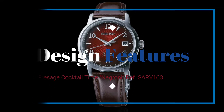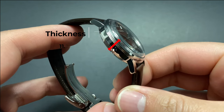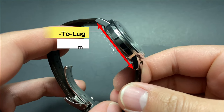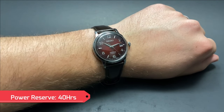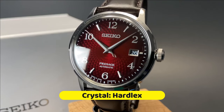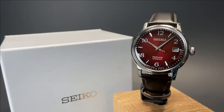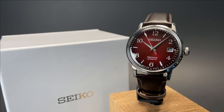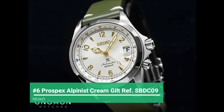For design features: case size of 38.5 millimeters, thickness of 11.8 millimeters, lug-to-lug of 45.4 millimeters. Its self-winding movement allows up to 40 hours of power reserve. The dial is protected by a Hardlex crystal with a box-type glass and water resistance of 50 meters. All in all, you're looking at a price of roughly $398.